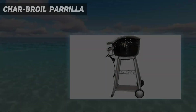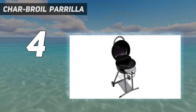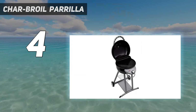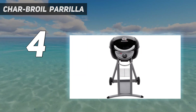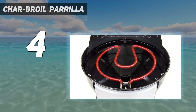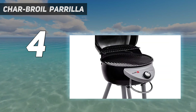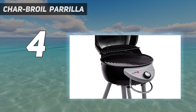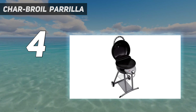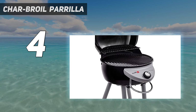Coming in at number 4: the Charbroil Paria. If you have a dedicated outdoor space where you can place a grill, the Charbroil Infrared Electric Patio Bistro is a highly rated outdoor electric model. This electric grill features infrared technology that heats food directly to minimize hot spots, and it has 240 square inches of primary cooking space to hold around 8 to 12 burgers at a time. There's an additional removable warming rack for a total of 320 square inches of cooking space.